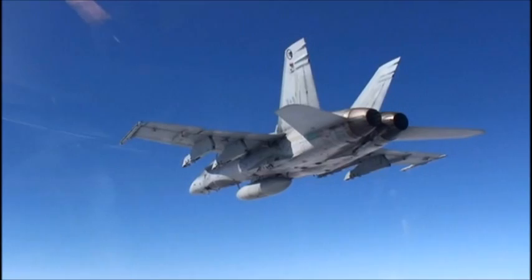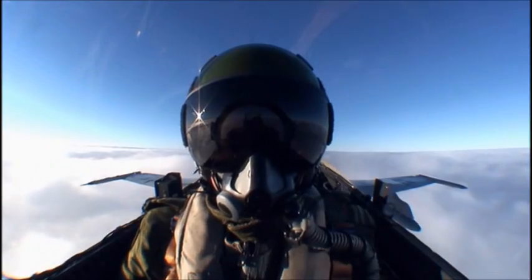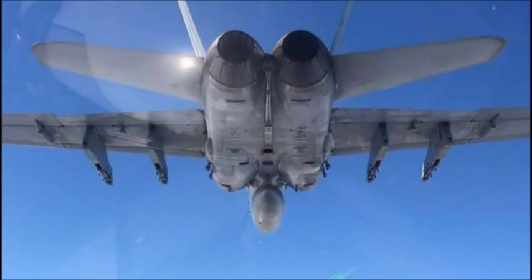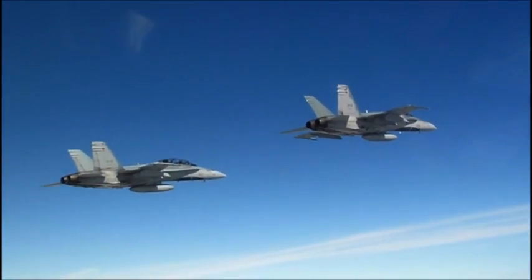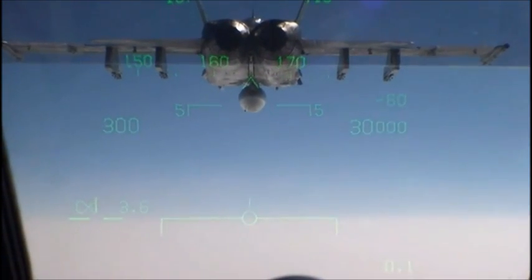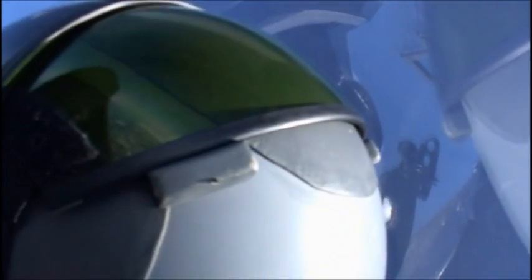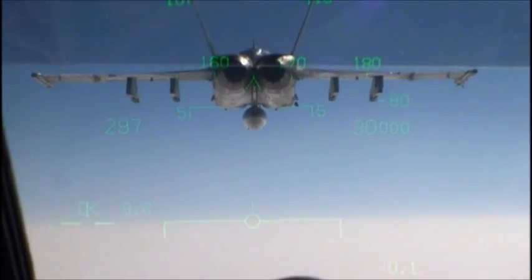Flying off the wing is tough enough — now try this. A close formation called Line Astern. To get there, you fly into the back end of an F-18 until you feel the other jet's blast. Once your butt starts shaking, you're in the right place.